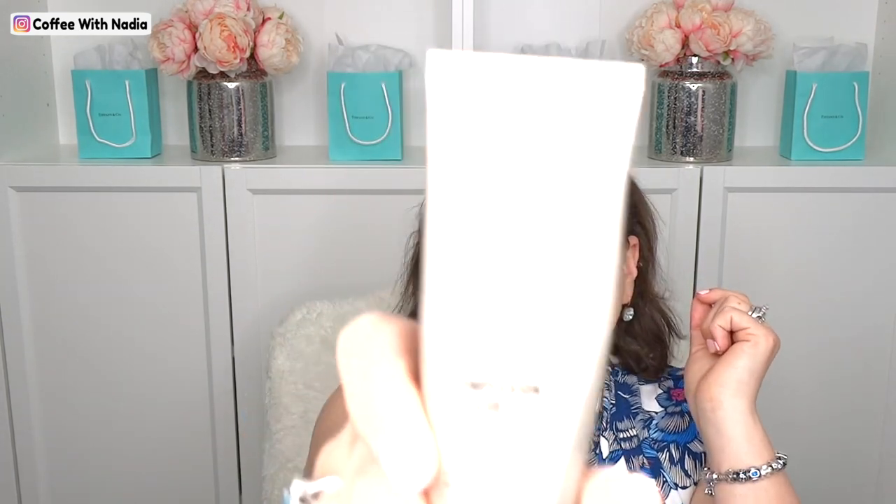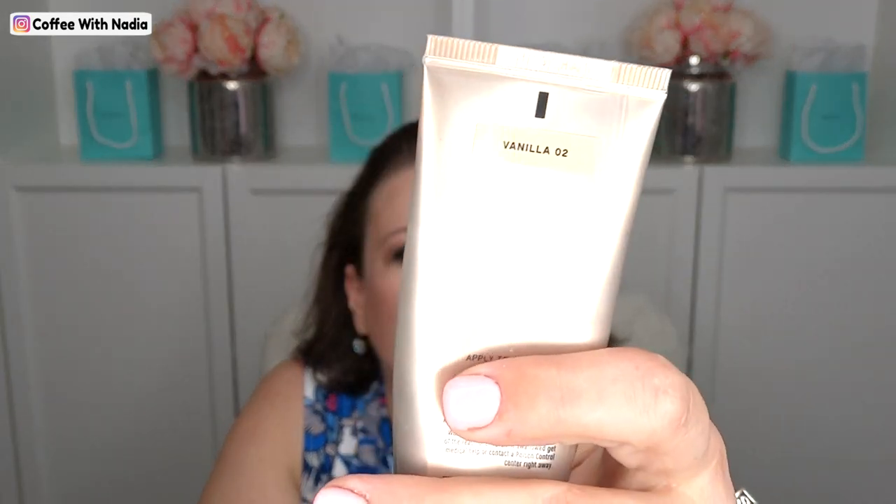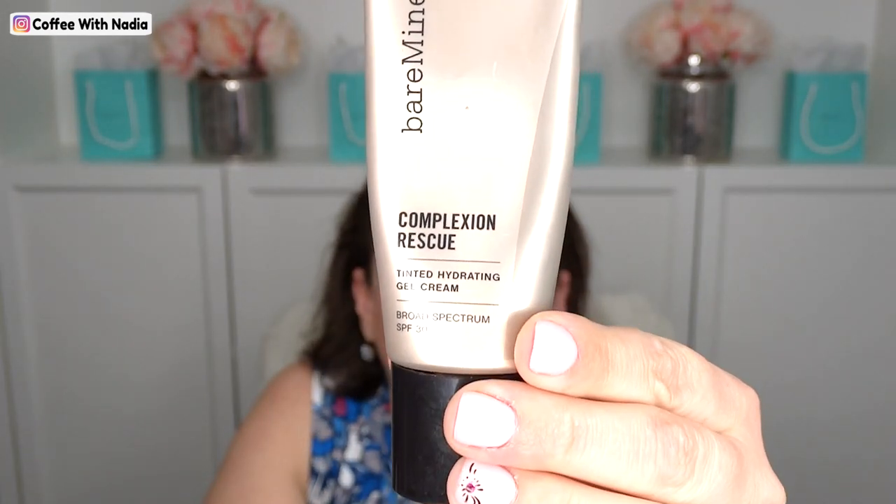After that I use Bare Minerals Complex Rescue. I'm very fair — not porcelain, but the second lightest color. This is Vanilla 02, and you can tell how much I've been using it. I just spent the whole month messing with my face and my skin. This goes on nicely and covers really, really well, so this has been my go-to the whole month.